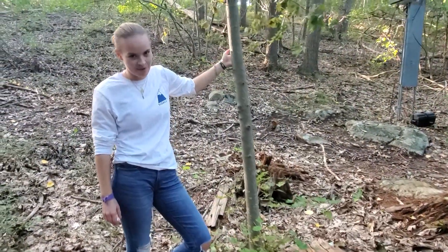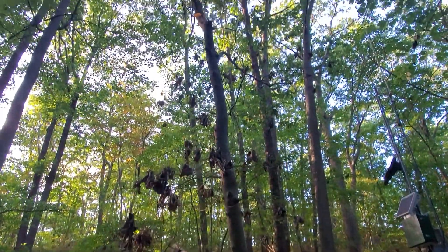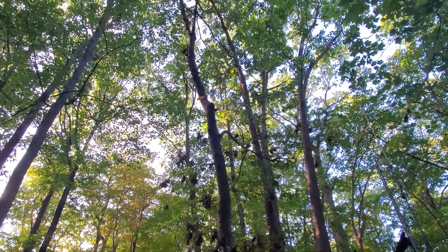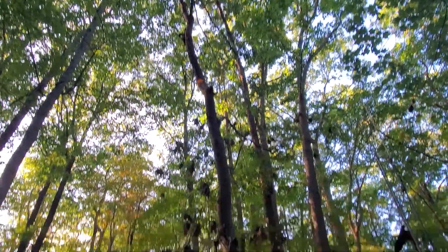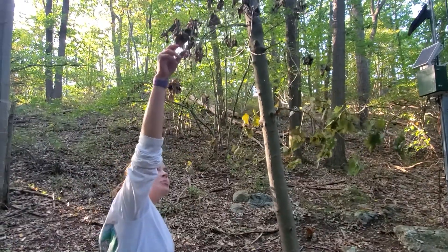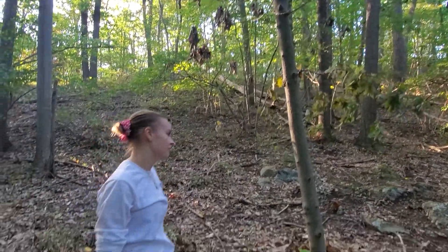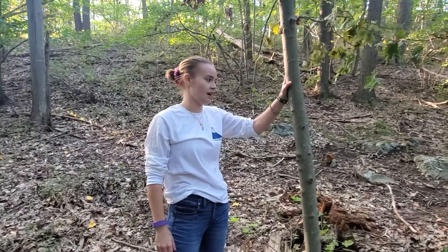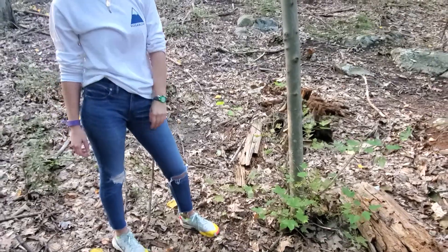This is an example of a decay class one coarse woody debris specimen. The dead giveaway is that it still has fine branches on it and even some leaves, which means it probably died this year — very recent. It also has bark still on it, almost completely. That's how you know it's a one.